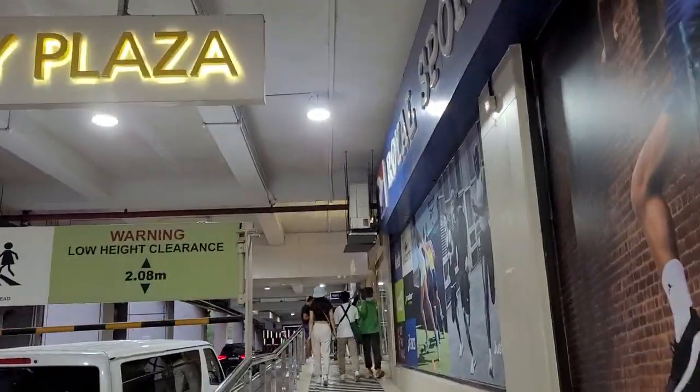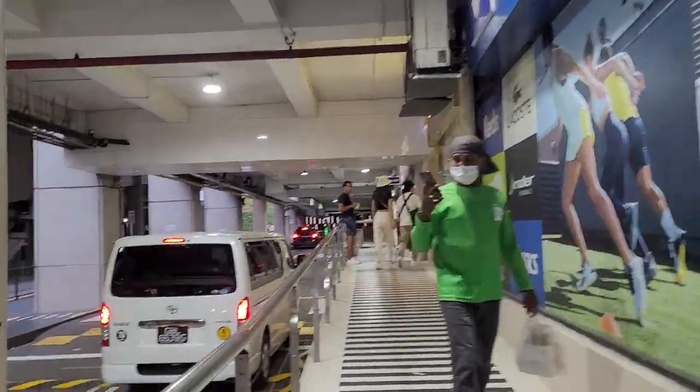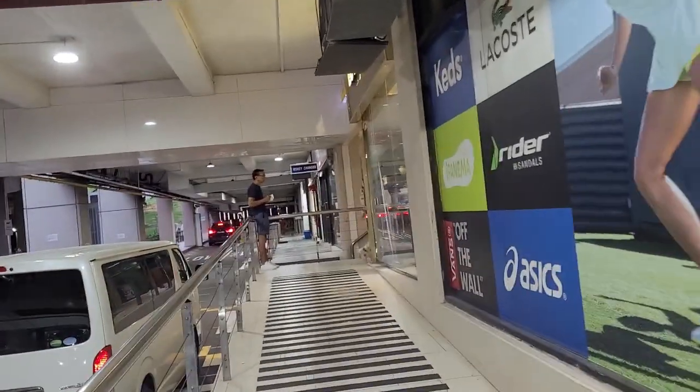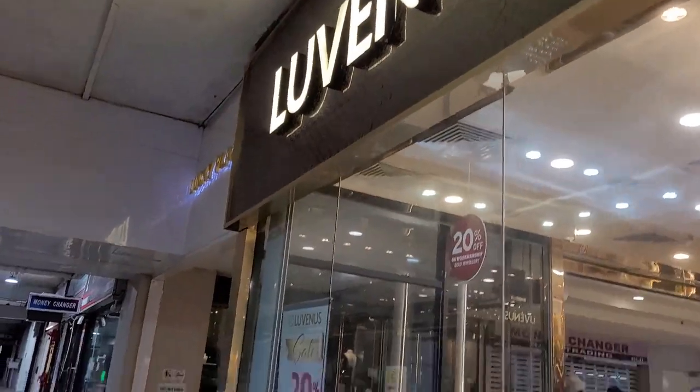Welcome to Locket Plaza. Locket Plaza is a mall whereby you can find Filipino goods, Filipino items, and you can also send money back home. We're going to enter here.